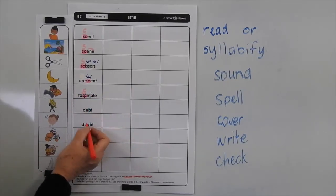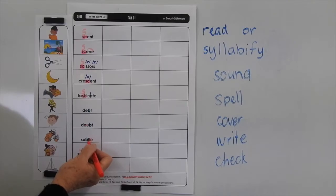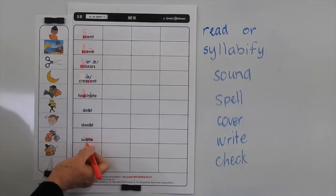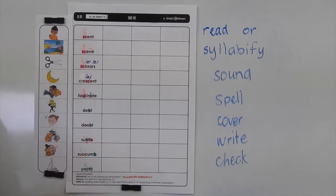Now in debt there's nothing extra. In doubt, you've got the OU. In subtle, we're using the LE for the UL sound after a stop consonant — that's a rule we've covered quite frequently in many of the lists. So a stop consonant always has LE after it. And if we split that into syllables, we'd have SUB-TLE. The B goes here because that's a short sound and we'd have to close the syllable off with that consonant. The T-L-E — the only reason that E is there, as we've discussed before, is because every syllable must have a vowel.